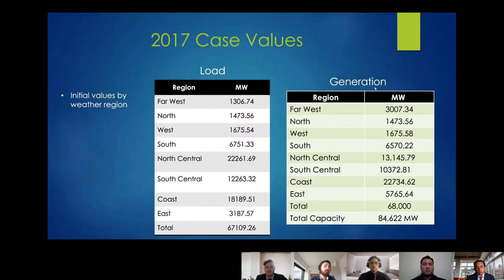Here are the values of the 2017 base case. Looking at the load table, north central, south central, and the coast have the highest load because these are the most populated areas. Looking at the generation table, those same regions match load to generation. Other points of interest are the far west, north, and west, which have the lowest generation, making them prime locations for solar panels and wind turbines.